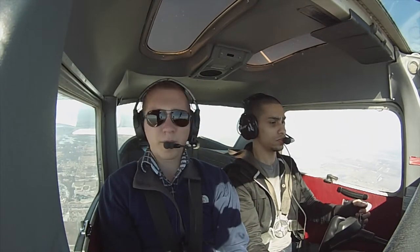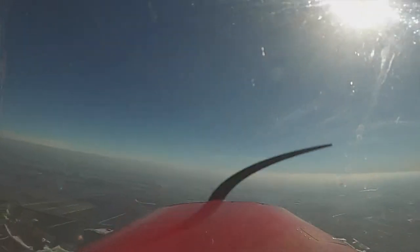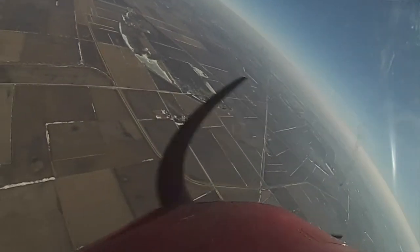Go ahead and go into a power-on stall. Power-on? Yep, power-on. Nose coming up, nose coming up. Nose coming down, nose coming down. Alright, I got it — my airplane. Sorry.